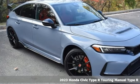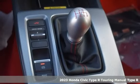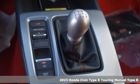It's a new 2023 Honda Civic Type R. Designed for dominance, this Civic Type R never plays catch up.